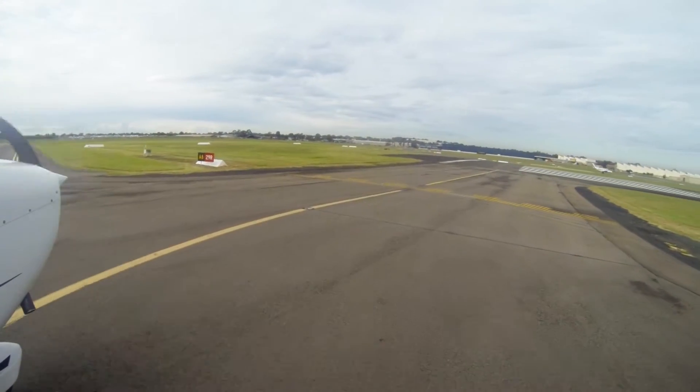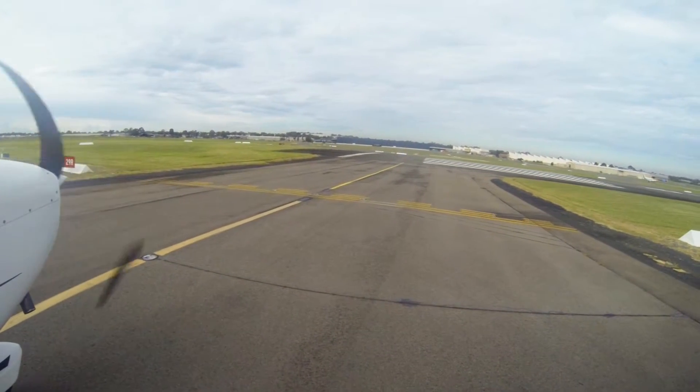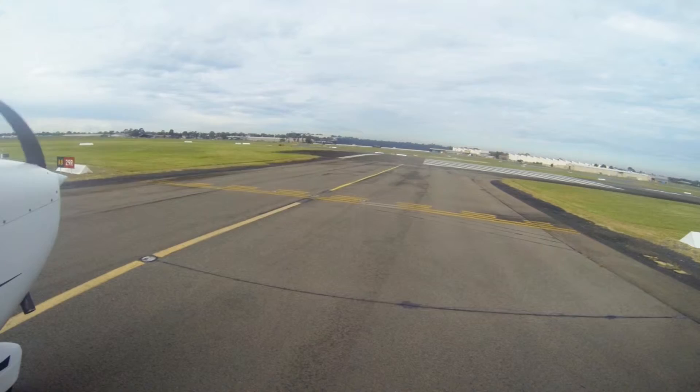Ground will give you a clearance to a holding point depending on what runway is in use. In your read back, you must read back that it's to holding point Alpha 8, or whatever holding point they've given to you. Make sure you do the correct read backs because it can get really congested on Bankstown ground.